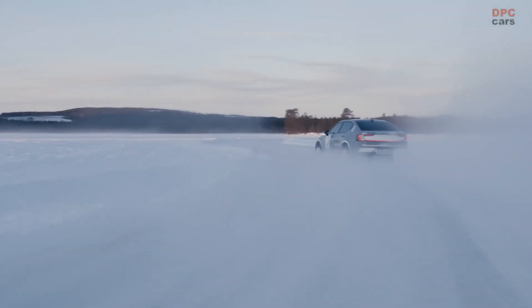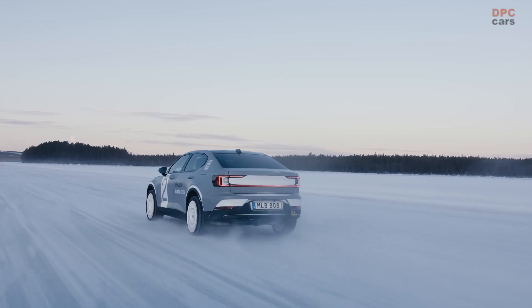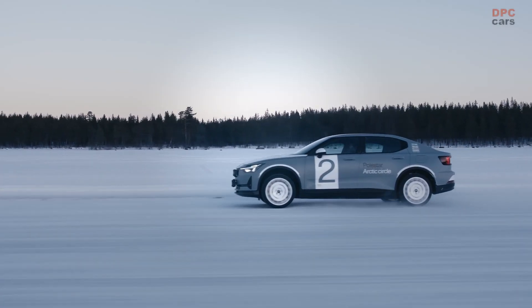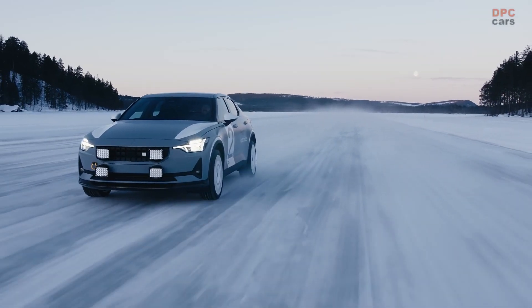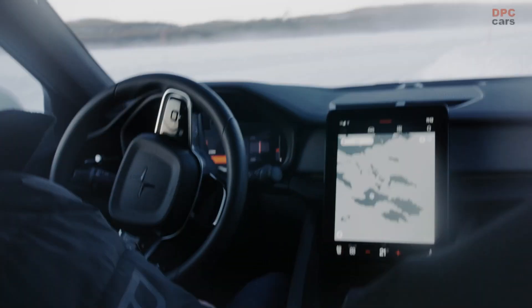Executed within the Arctic Circle at over 66 degrees north, Polestar's intense winter testing program runs for 15 weeks from December to March every year, and sees teams of engineers pushing prototypes and themselves to the limit.